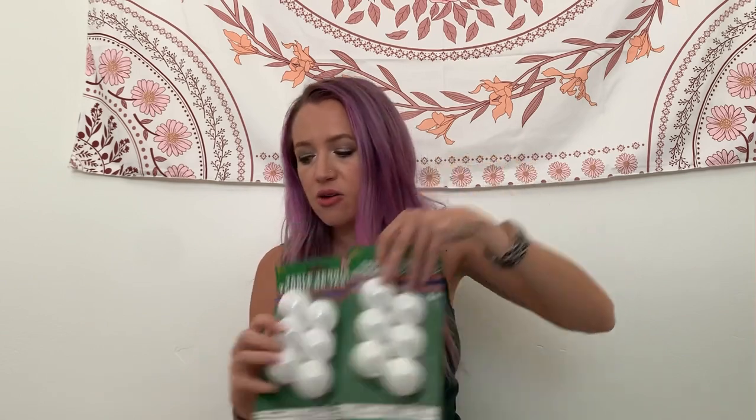I bought these for an upcoming DIY, so keep your eyes out. They're ping pong balls, by the way.